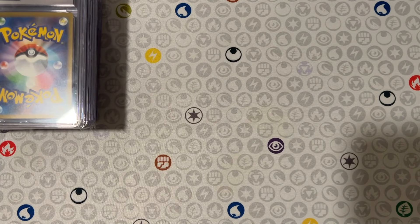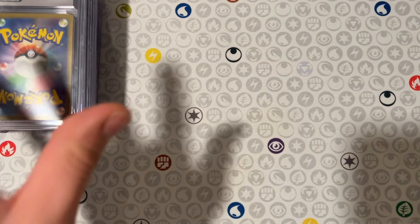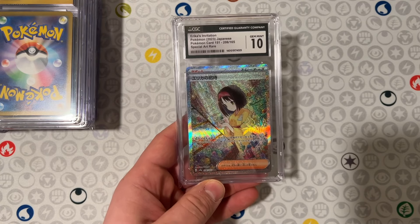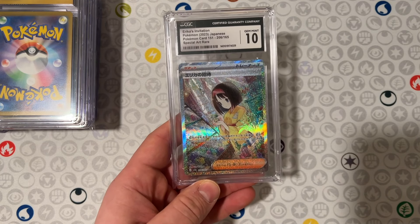Alright guys, there are 16 cards here, so just a fair warning, some of these I was very happy with. So to start, Erika's Invitation SAR from Japanese 151 — one of the waifu hits of the set, very valuable, very nice. I was very happy with getting a 10 on there.